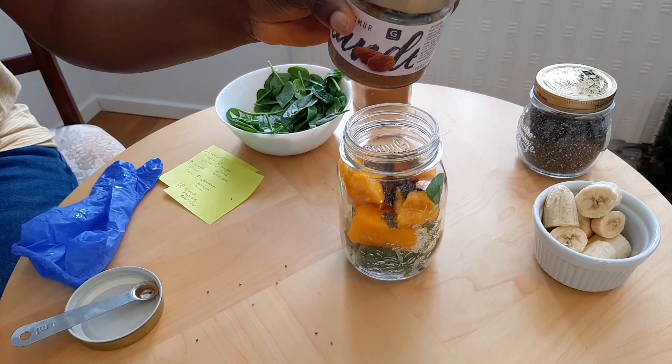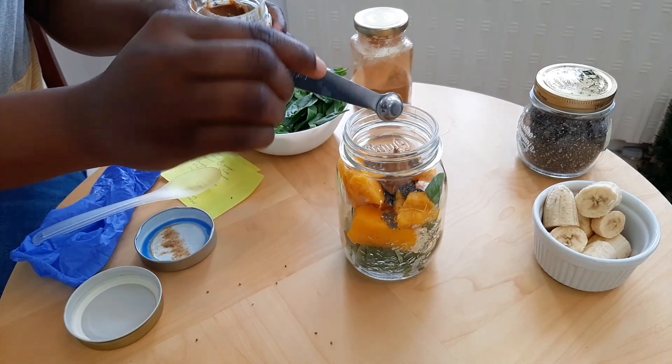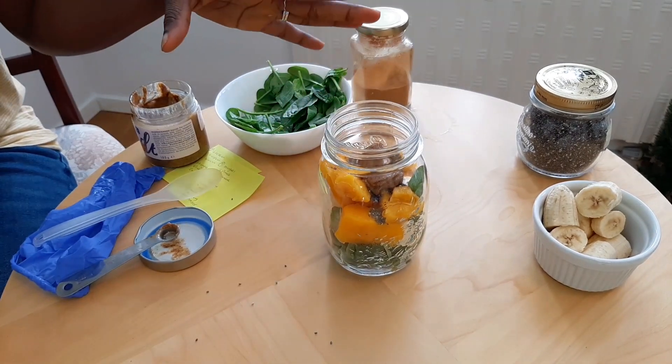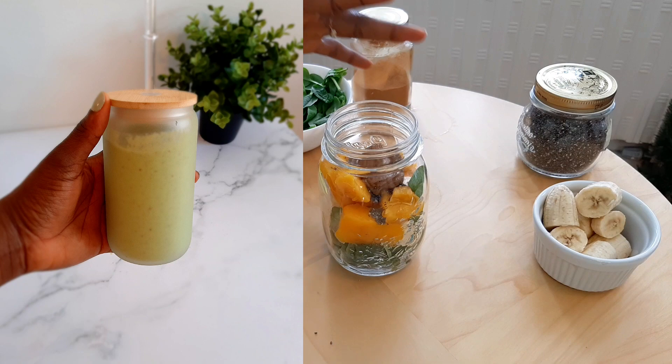And some almond butter — this smoothie is ready. All you need to do when it's time to blend is add some almond milk, low-fat milk, or Greek yogurt and you're good to go.